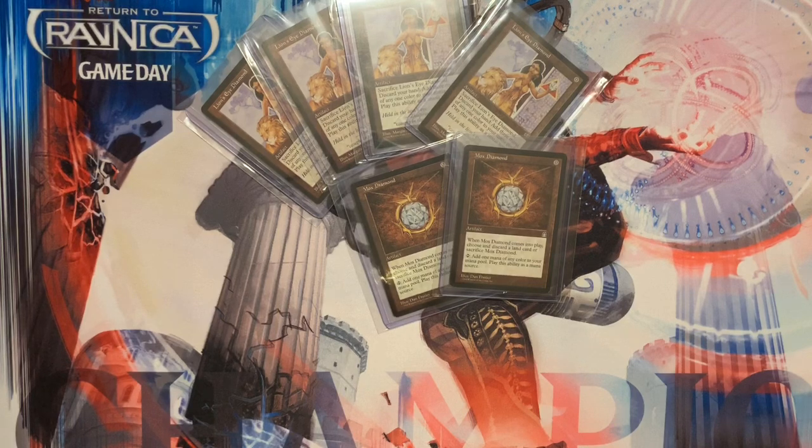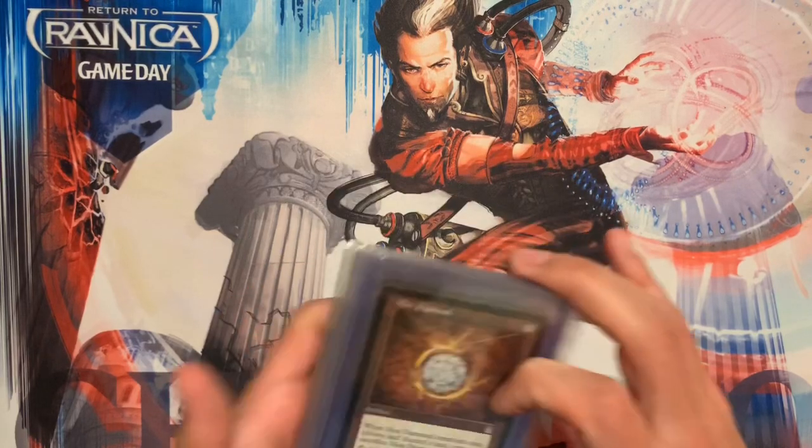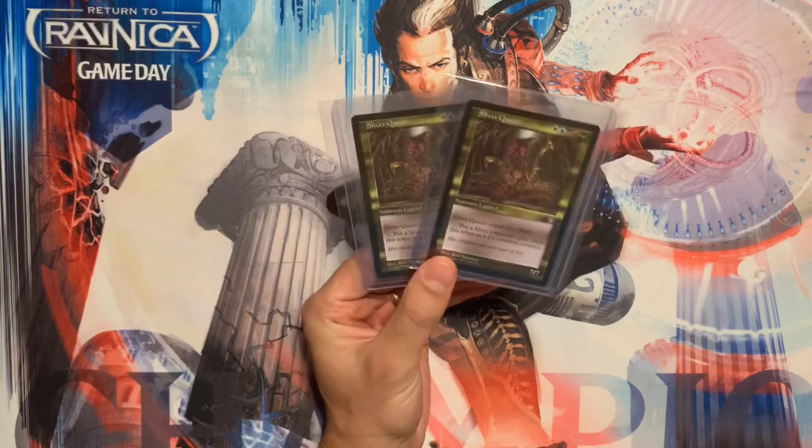In 2019 I made another huge purchase — I bought a bunch of dual lands from Revised, which I'll make a whole other video on in the future. But today I want to talk about my most recent purchase. In April 2020, I decided this seemed like a really good time to invest in a lot of different cards based on their charts. I'll show you what I mean in a minute, but first I'm going to show you all the cards I bought.